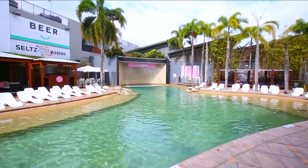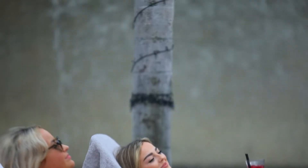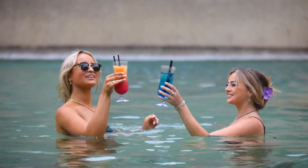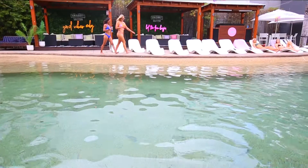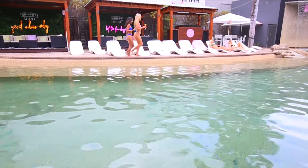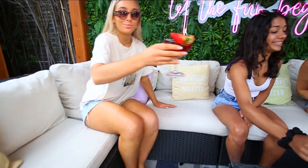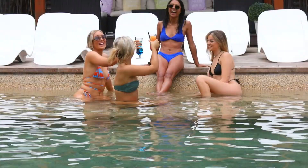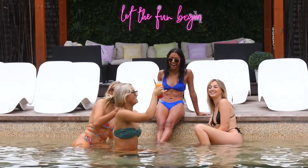There's also a resort-style swimming pool with a waterfall, lined with white sun lounges, open from 10am daily. Poolside cabanas are perfect for groups of friends and offer custom drink packages that come with your very own VIP drinks hostess. And as they say, let the fun begin.